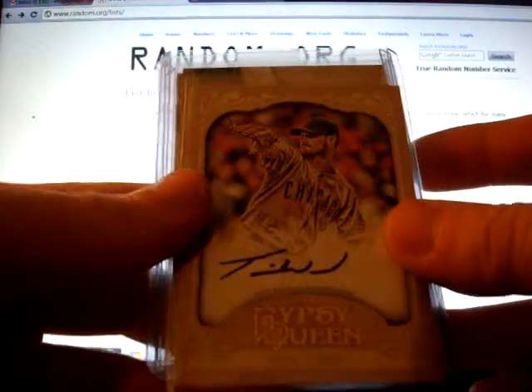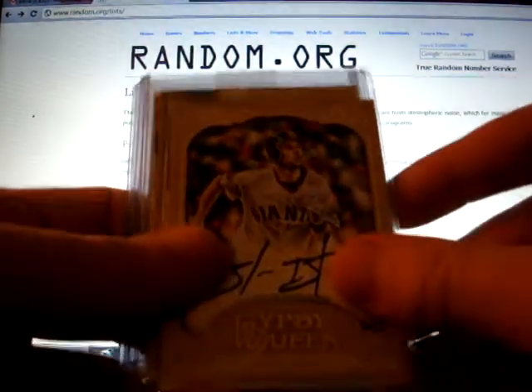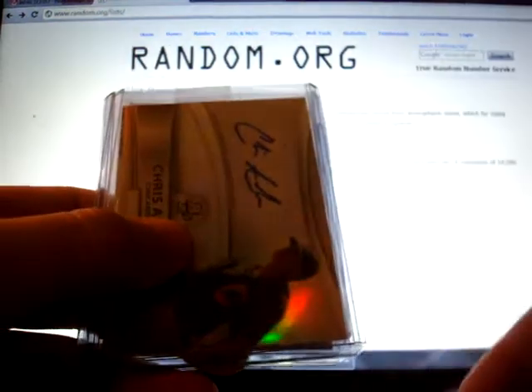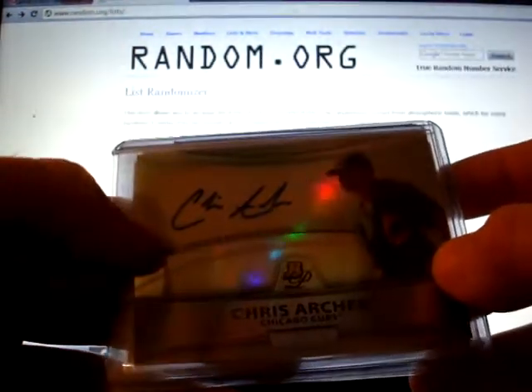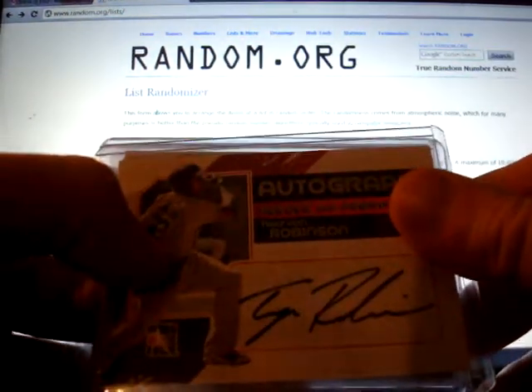I'm giving away a 2012 Gypsy Queen autograph of Travis Wood, a Brandon Belt, a 2010 Bowman Platinum prospect auto of Chris Archer, and an In the Game prospect auto of Trayvon Robinson.